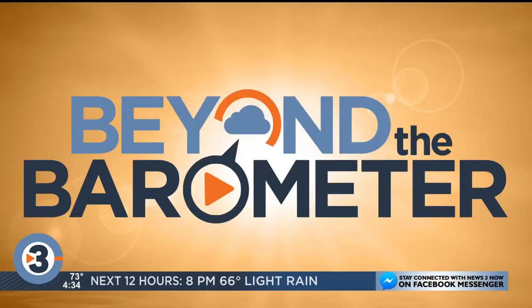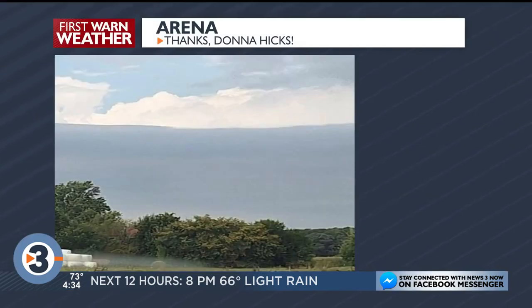The sun, no clouds, but we had an unusual cloud yesterday. This was actually sent in to meteorologist Alex Harrington. We got this picture out of ARENA in our Beyond the Barometer segment.